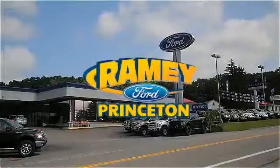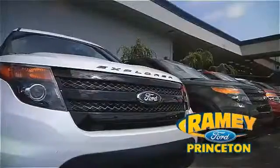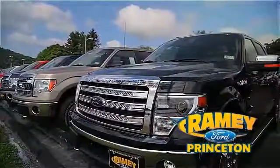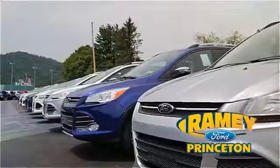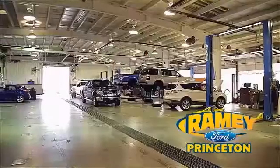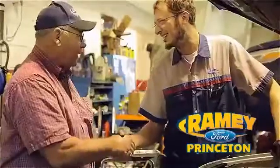At Ramey Ford in Princeton, we are proud of our commitment to customer satisfaction, both before and after the sale. With 100% of our inventory having or being eligible for warranty, our customers never have to worry. With our award-winning service department on the job, you can trust your vehicles are in good hands.